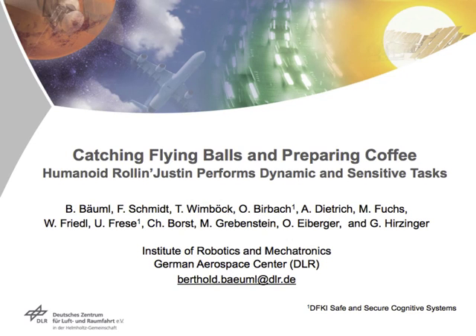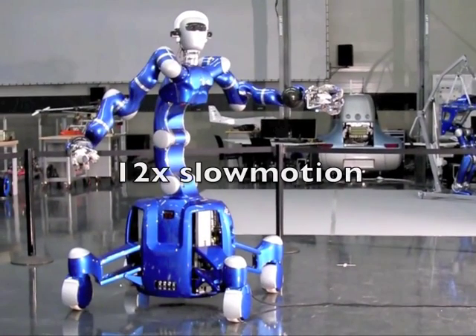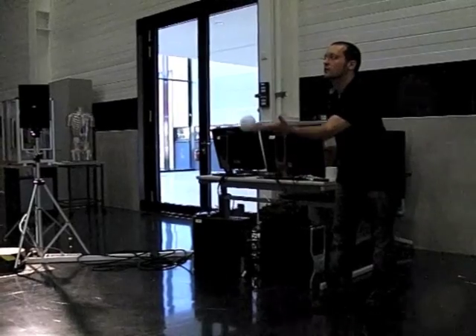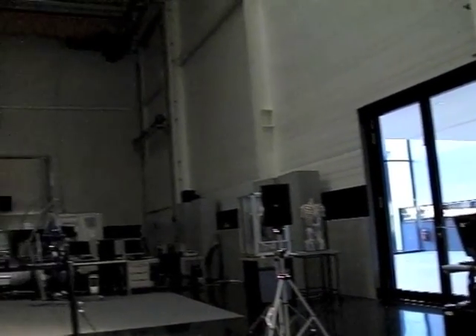Roll-in Justin performs dynamic and sensitive tasks. Catching a thrown ball with a hand is not easy. A tight interplay of fast perception, a good catching strategy, body control and dexterity is needed.